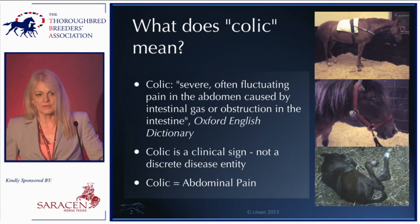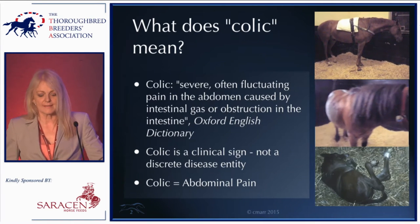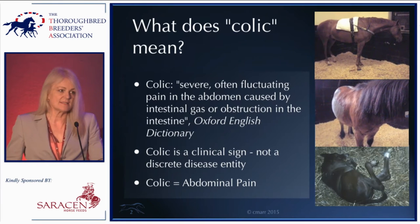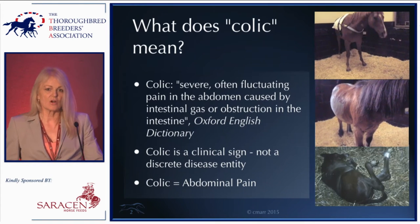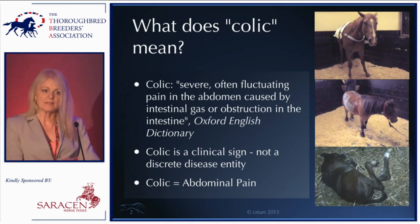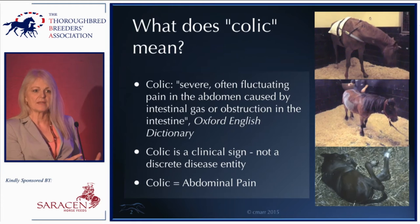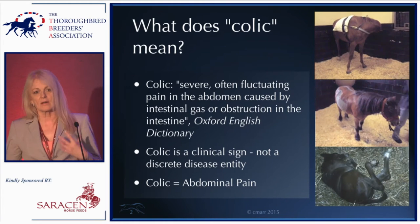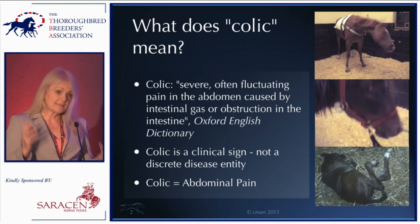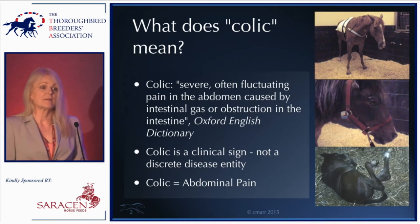As vets we're always taught that colic is a clinical sign — it is not a discrete disease entity. That's a common misconception among horse owners, who think there's one big bad thing called colic. But there are colics and colics, and what colic actually means in veterinary terms is abdominal pain.